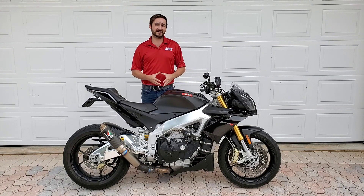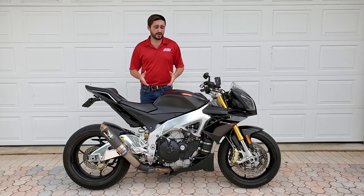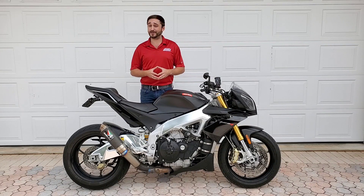On a bike like this with this much power, you kind of need that aggressive position. If you were sitting straight upright, you probably wouldn't be able to hold on to it. The power delivery from this bike is unreal — it pulls everywhere in the rev range in every gear. You're not going to be able to lay into the throttle for very long because the acceleration is intense, and you'll be going much faster than you should be very quickly.